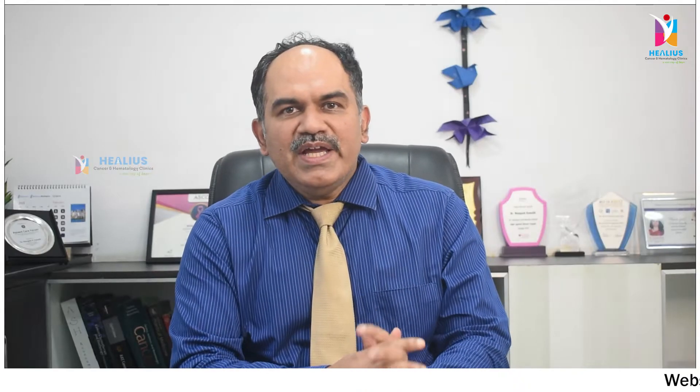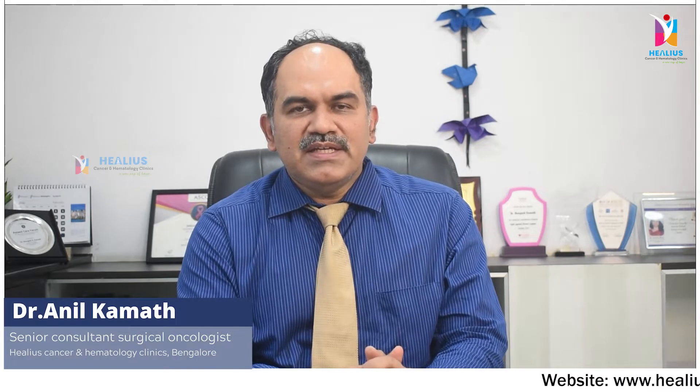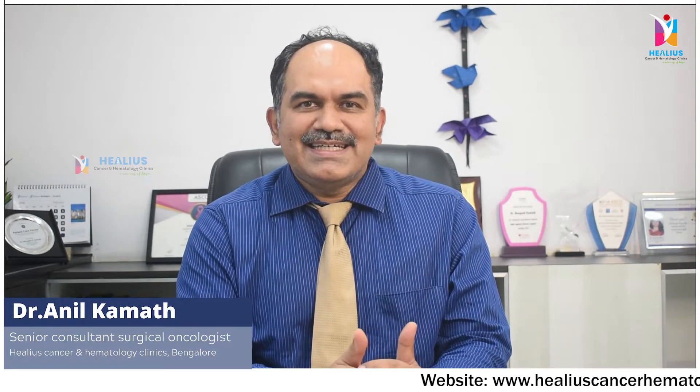Hello everybody, I am Dr. Anil Kamath. I am a Senior Consultant Surgical Oncologist here at Helios Cancer Clinic.